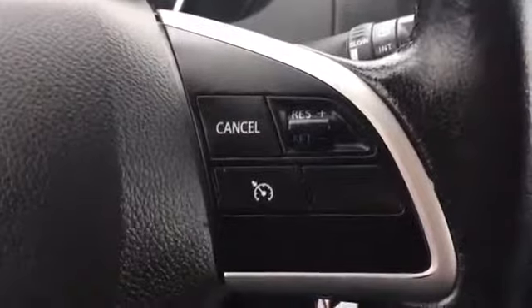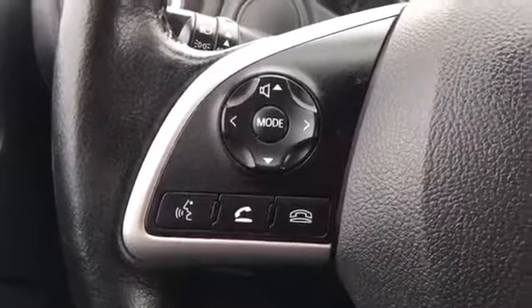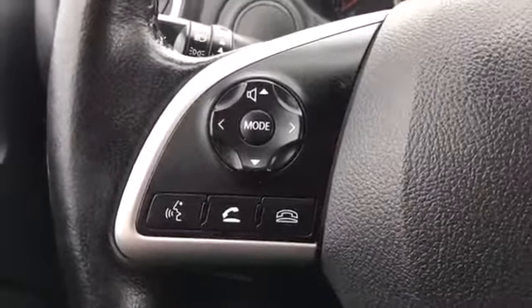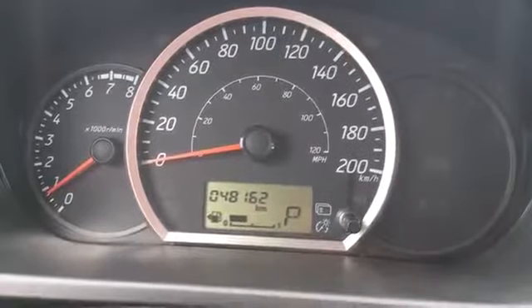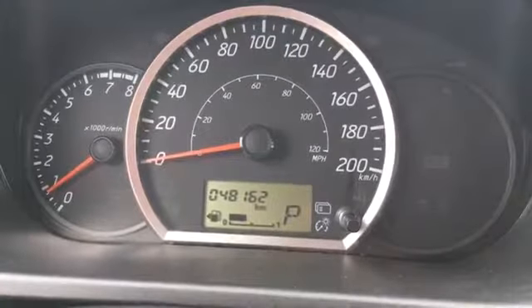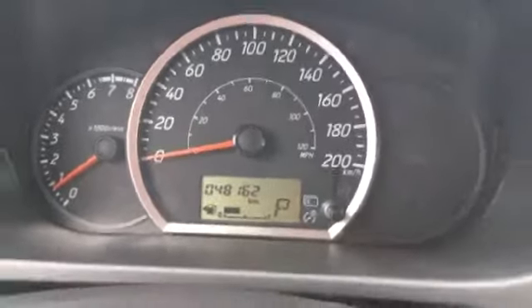Here we are in the driver's seat now, taking a look at the leather-wrapped steering wheel. We have steering wheel mounted controls for your cruise control as well as your audio system and Bluetooth phone connectivity, so great — you can keep your hands on the wheel at all times. Heading towards the dash screen, you can see that we only have 48,162 kilometers, so still a ton of life left in this Mirage.